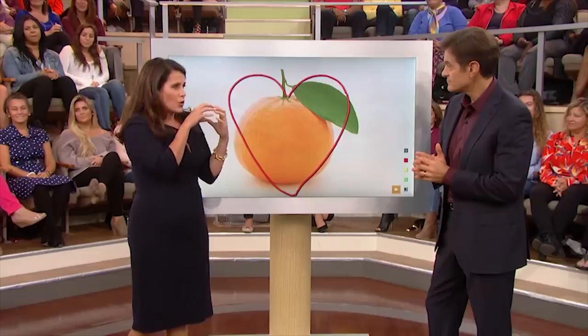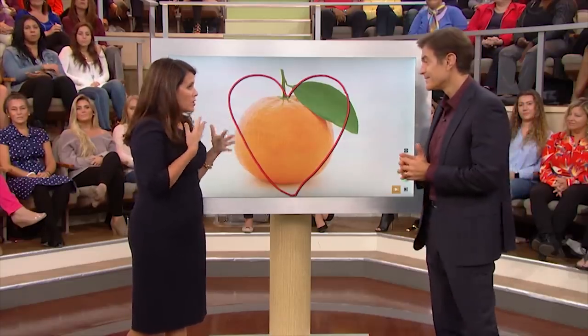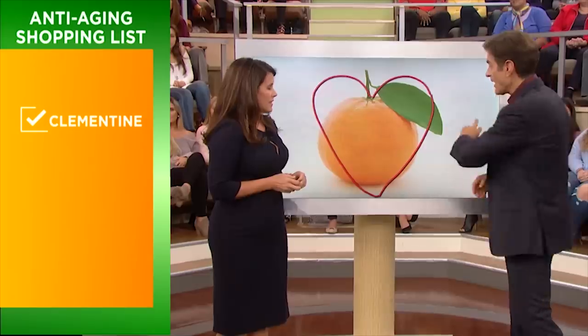Clementines are like little dermatologists — little round orange dermatologists — because they have tons of vitamin C, which helps build collagen in your skin and makes it firm and taut. They also protect from UV light, which prevents wrinkles from forming. So they are fabulous. And if you ever get a bad one, toss it, because you get them in a big box anyway.